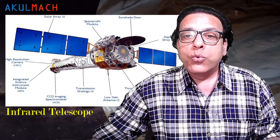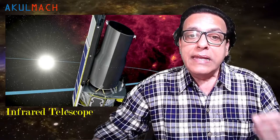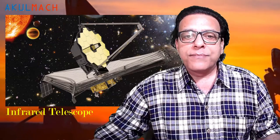Between 1959 and 1961, Harold Johnson created near-infrared photometers which allowed scientists to measure thousands of stars. In 1961, Frank Low invented the first germanium bolometer. This invention, cooled by liquid helium, led the way for current infrared telescope development.